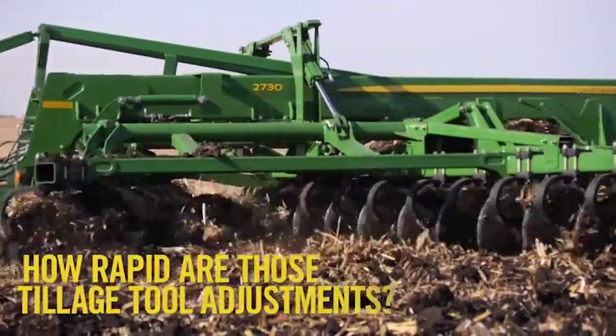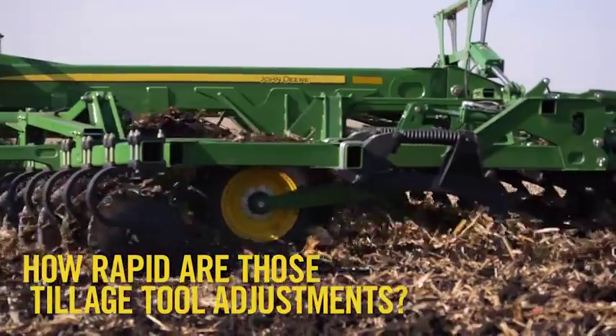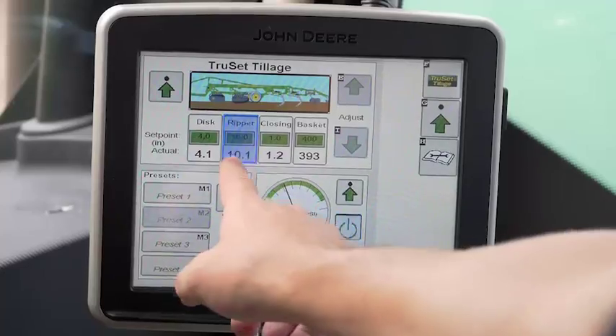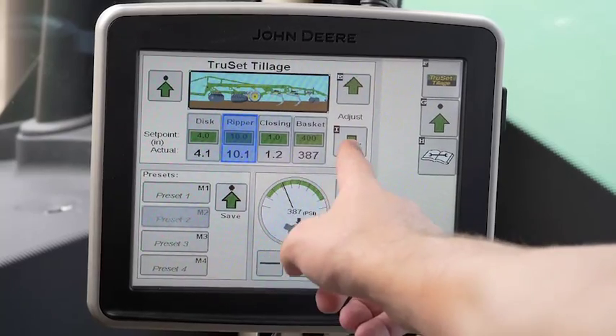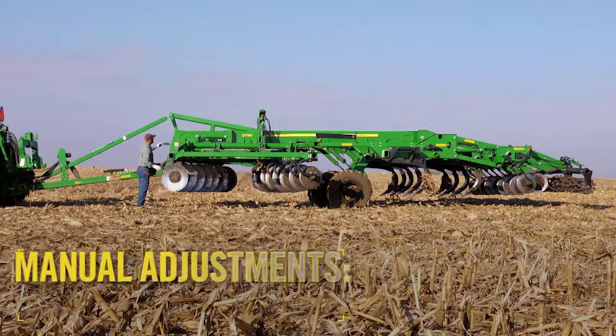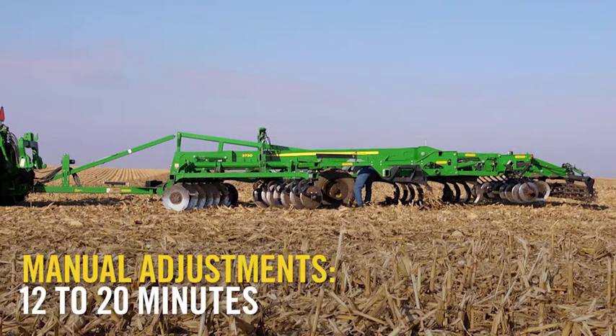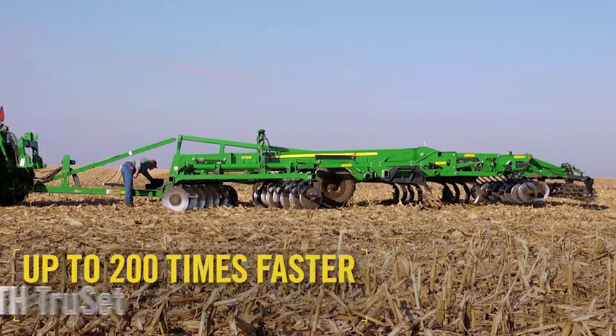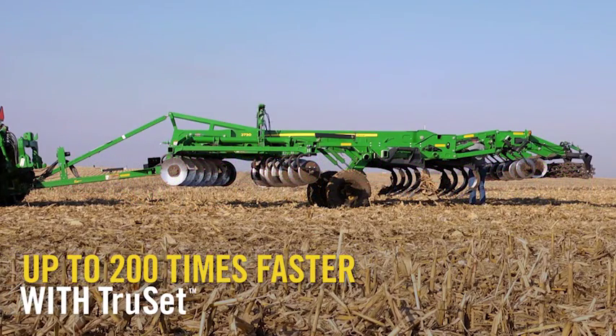How rapid are those tillage tool adjustments? How about six seconds from inside the cab? The common display interface puts front-to-back adjustments on the implement at the operator's fingertips. Narrow tillage windows coupled with 12 to 20 minutes of adjustment time using single point and cylinder stops often determines whether a field gets tilled or not. The time saved on the settings — you're probably talking 30 minutes on the setting time to do it accurately mechanically versus doing it on the screen.